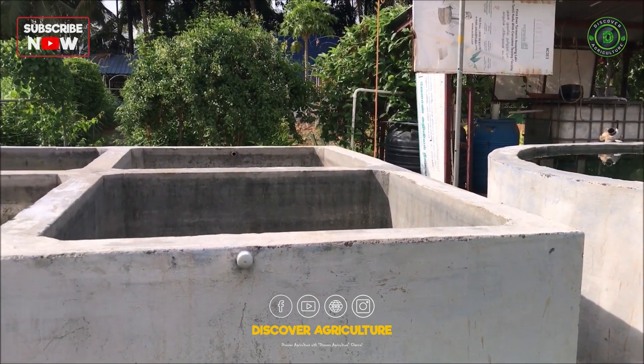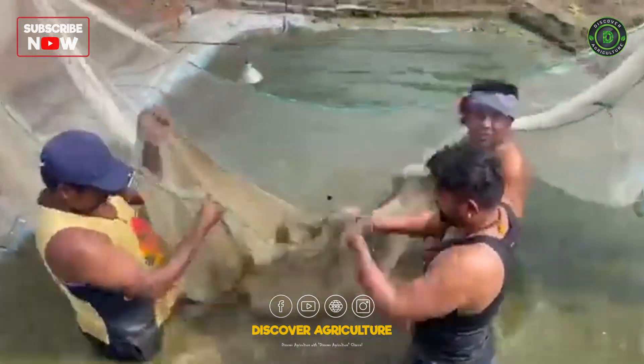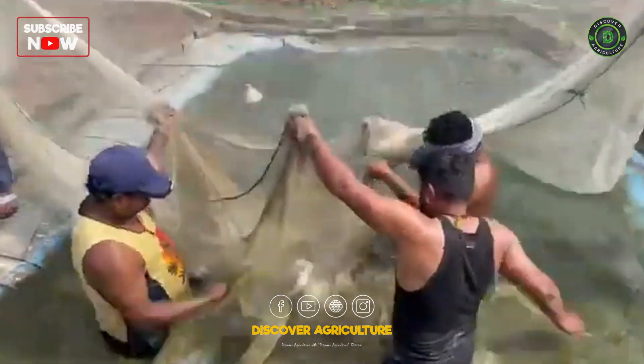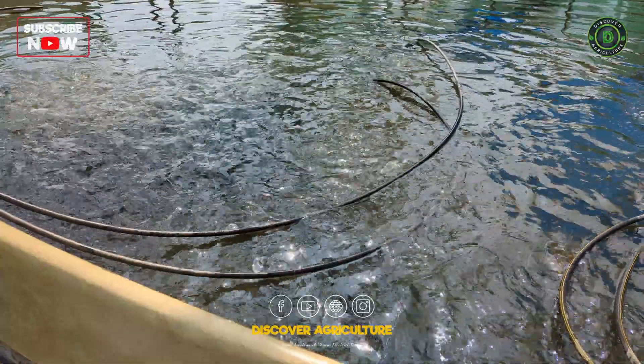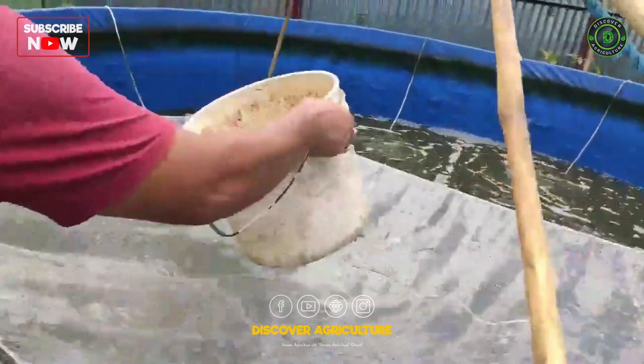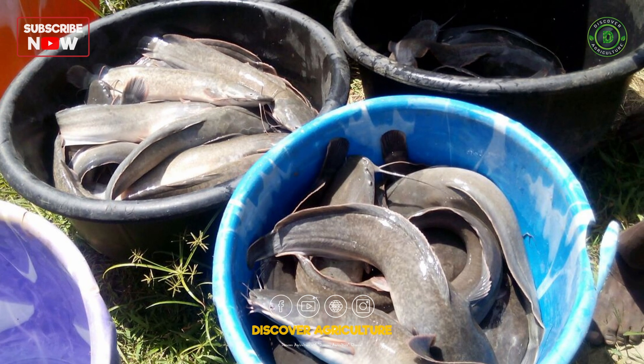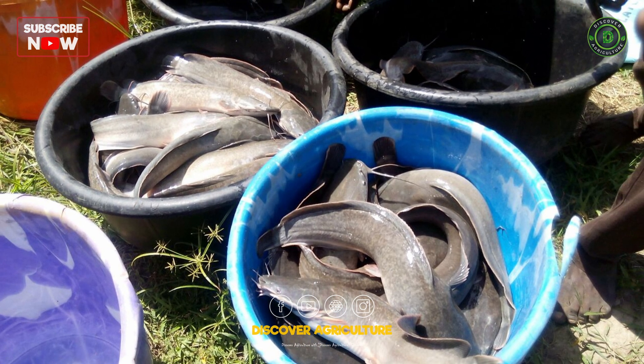Biofloc fish farming can be highly profitable and sustainable. Evaluate startup and operational costs versus expected returns, and benefit from reduced feed and water costs. Contribute to environmental sustainability by minimizing waste and conserving water, and create local employment opportunities to support the local economy.